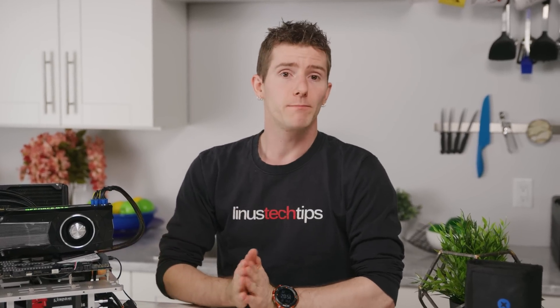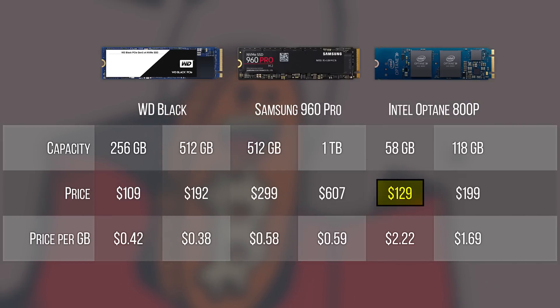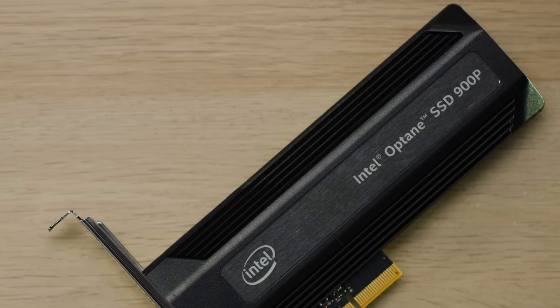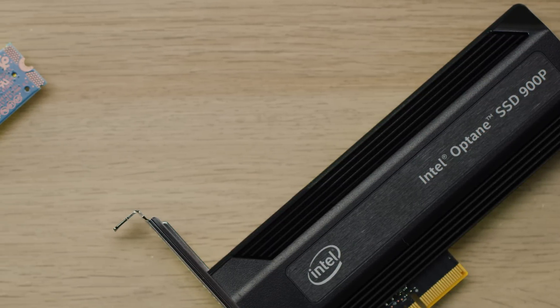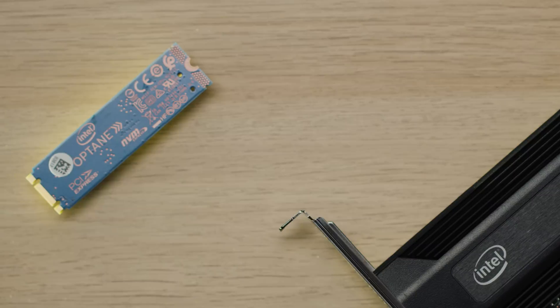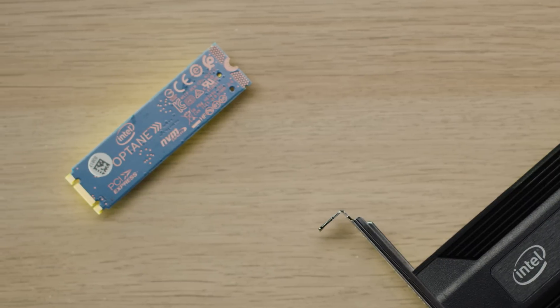Bringing us back to our original question — maybe you can help us answer it. Who is this for? What is it for? At $130 for 58 gigs and $200 for 118 gigs, the pricing is not exactly competitive. It's too small for real professional work or even mainstream consumer use, and RAID with all of its trade-offs honestly isn't a great solution because it doesn't solve the price.